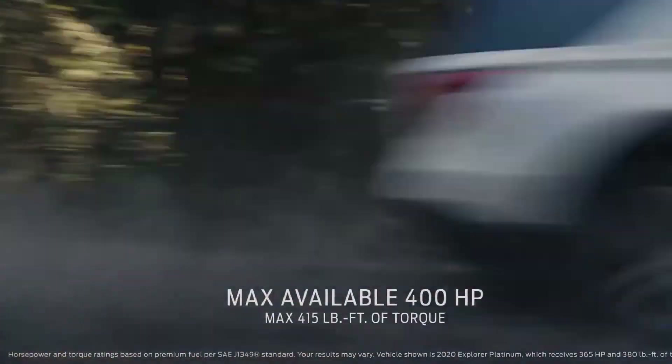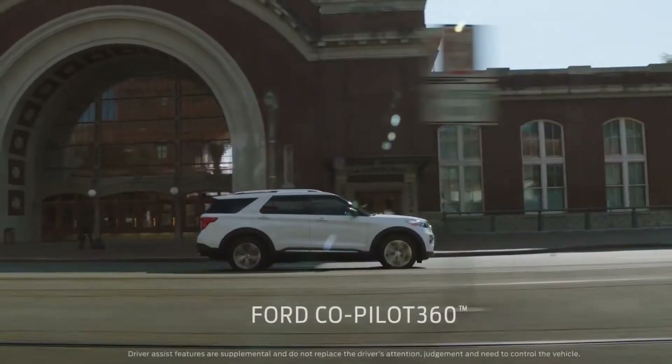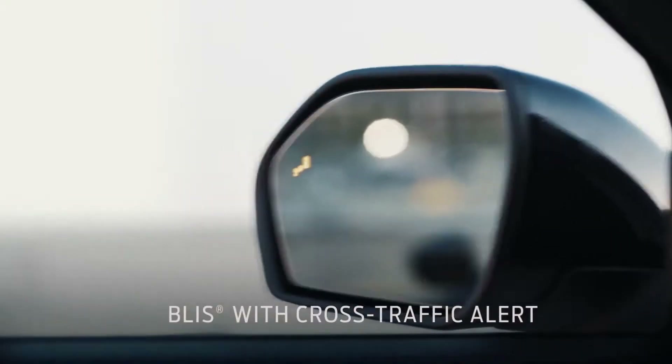Explorer has impressive horsepower and torque. It comes standard with Ford Co-Pilot 360 — that's five driver assist technologies.